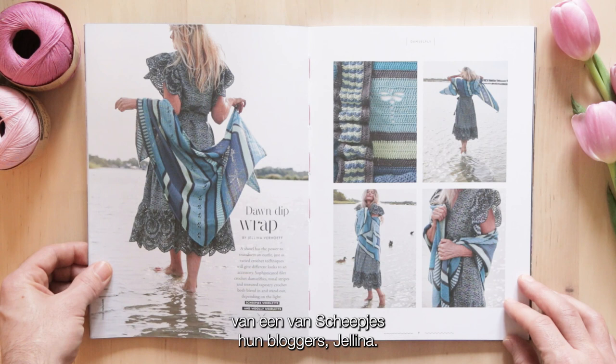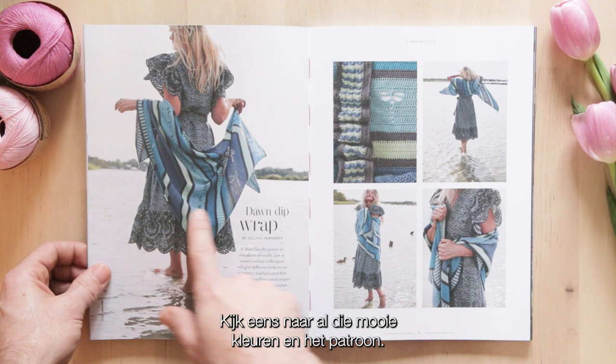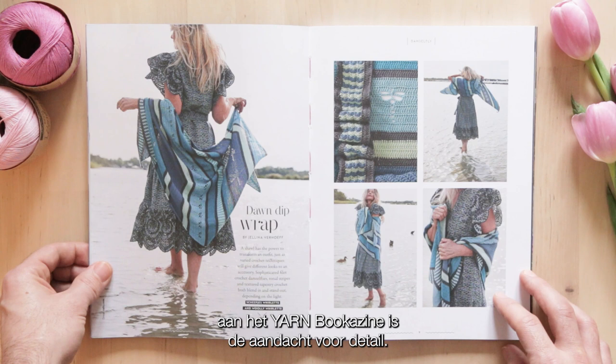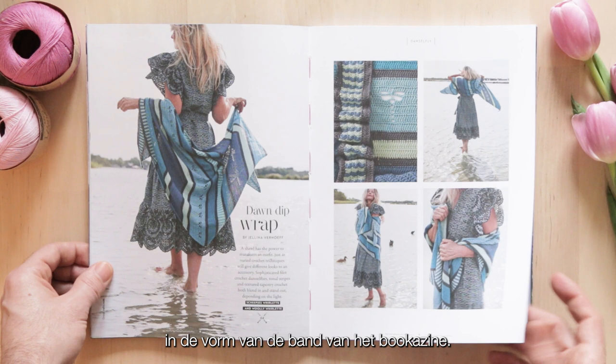Then we have another glorious project by one of Scheepjes's bloggers, Jelena. She has made this gorgeous Dawn Dip Wrap. Look at all these lovely colours, as well as the patterning - can you spot those damselflies? One of the things I love about the Yarn Bookerzine is the attention to detail. All of these turquoise colours featured throughout the photography, but then little glimpses of pink that contrast the turquoise in the form of the binding of the Bookerzine. Really stunning.